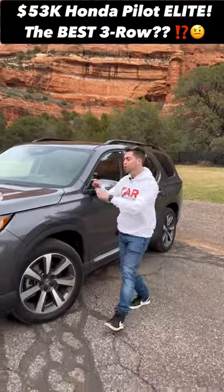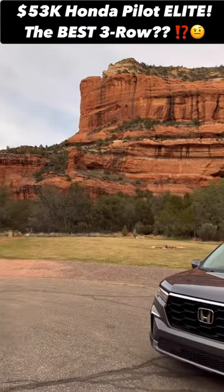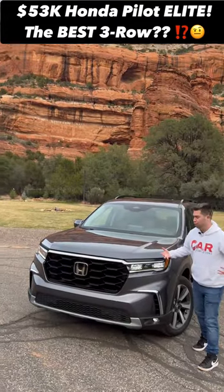I'm going to show you five reasons why this all-new Honda Pilot might just be the best family three-row SUV. Reason one: this all-new Honda Pilot has an all-new look.